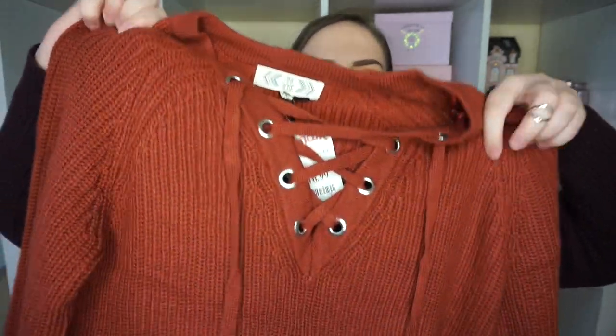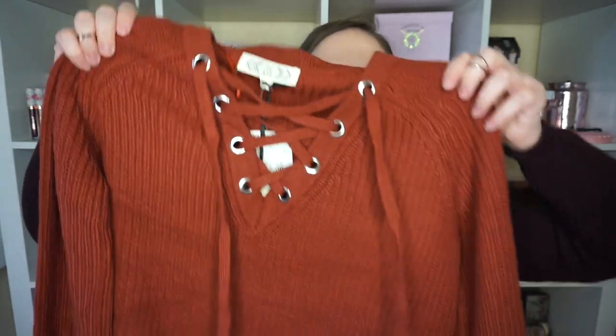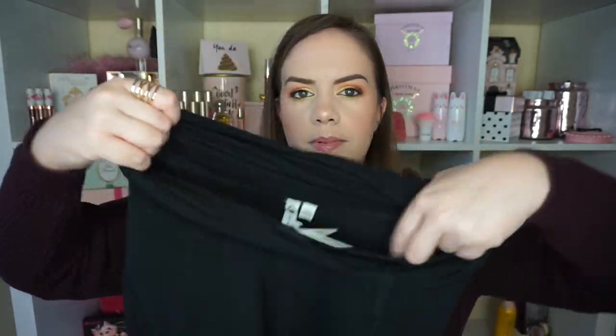Everything else came from TJ Maxx. I got this sweater — it was in my little color pop video. It's one of those Pink Rose brand sweaters and I just had to have something this color; it's like a perfect pumpkin color and it was only $16.99. I also got this one by Cable & Gauge for $19.99 — it's black but it's got a really relaxed kind of collar, a little drawstring, and then on the side it's got little ties going down, though it's not open; it's still warm and cozy.